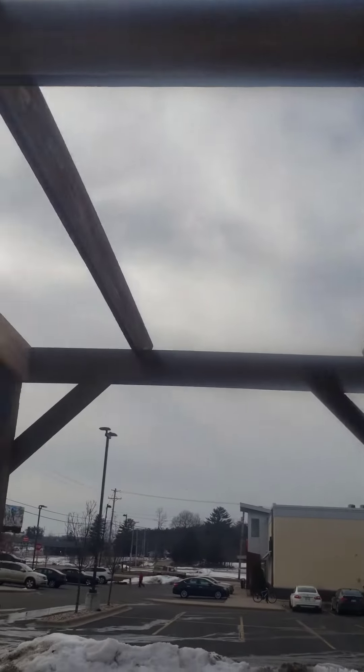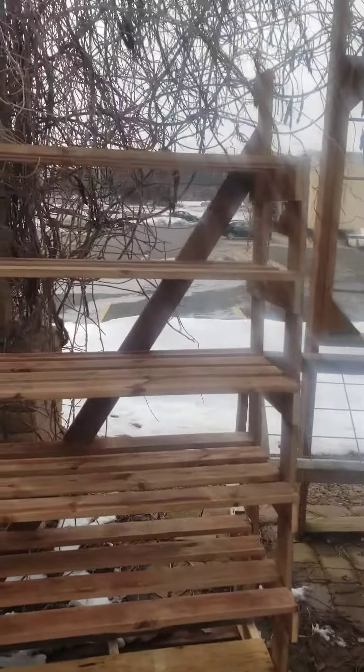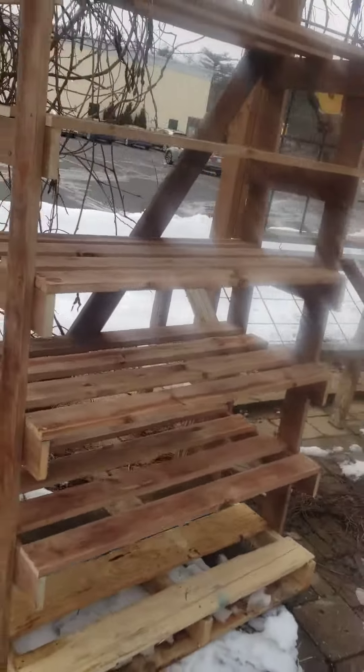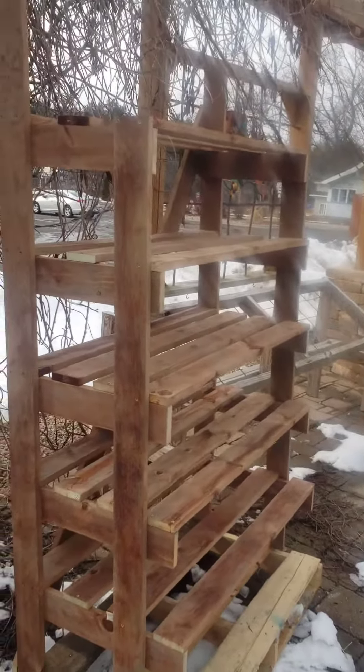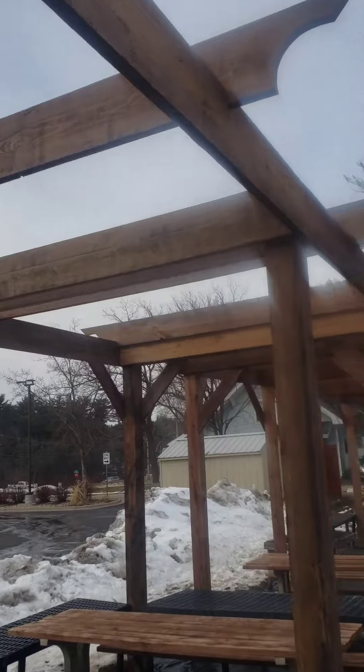We completely finished this pergola and built a little shelf here for succulents and plants. With these pergolas we put shade cloth in between.